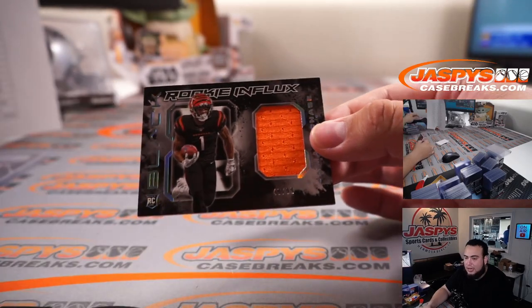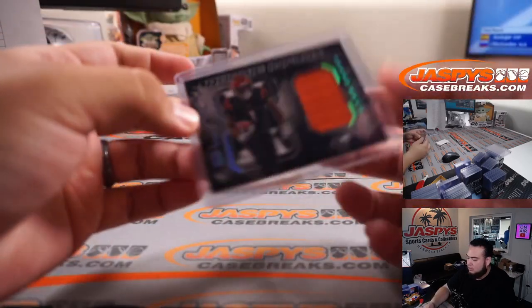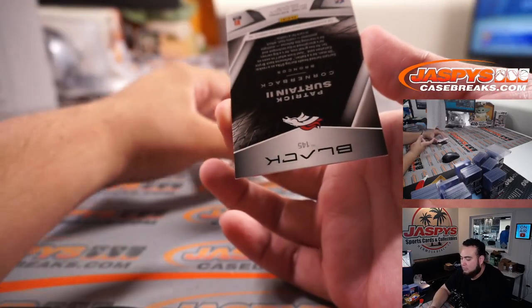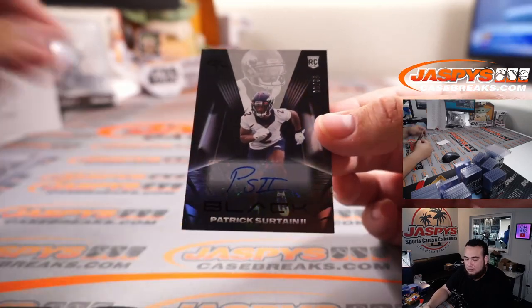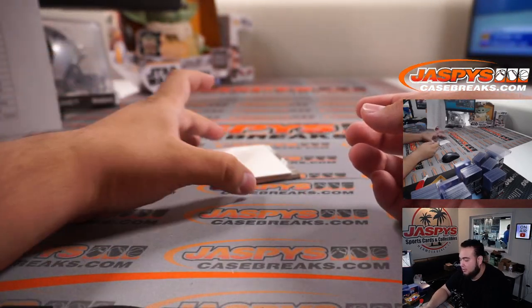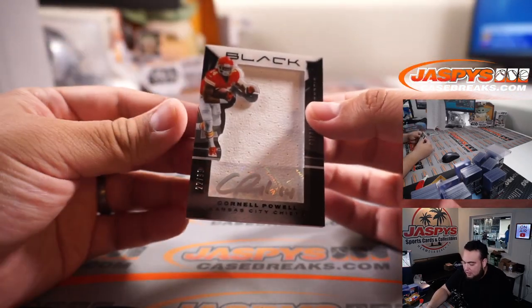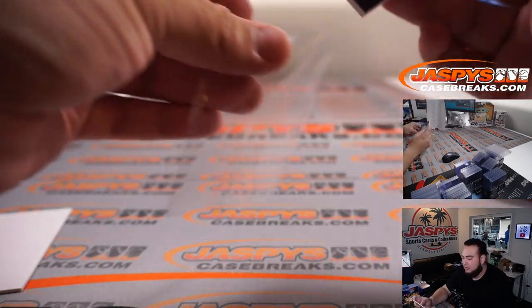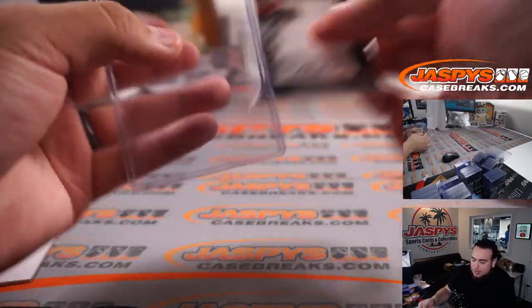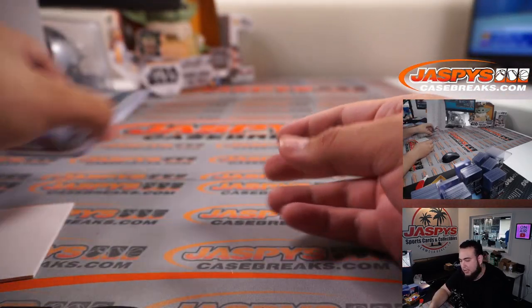Jamar Chase relic to 99. That second half might be nuts! Nice break there for the Chiefs — back to back: a Nike swoosh and a patch autograph.